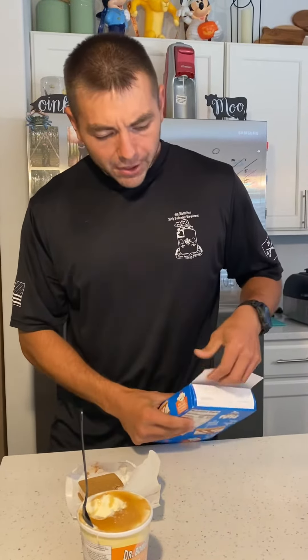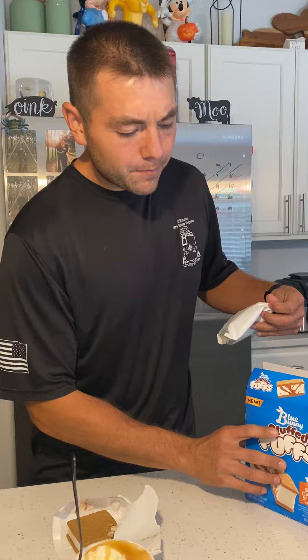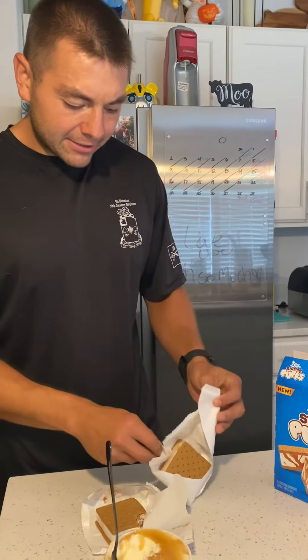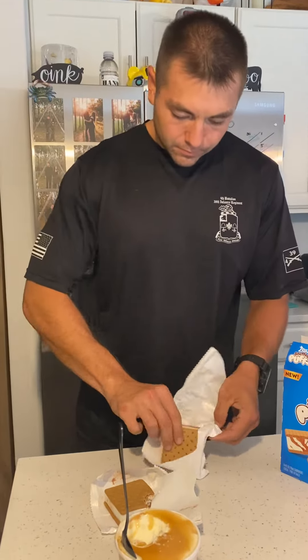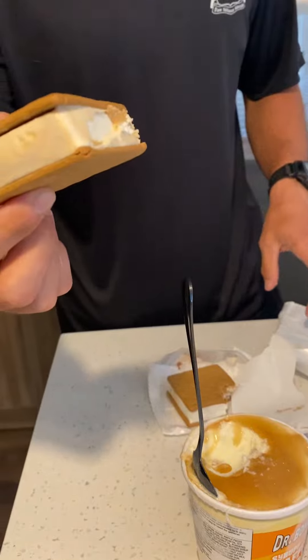This is the salted caramel s'mores one — same packaging. The ice cream looks a little bit darker for the caramel on these.